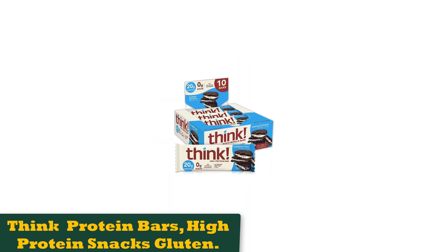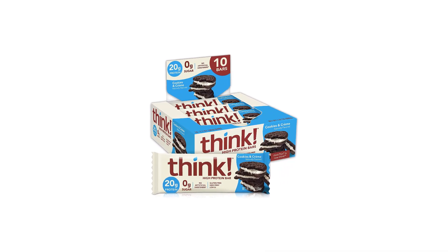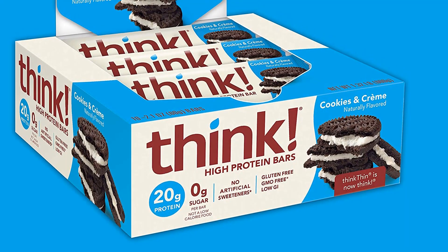Number 1: Think Protein Bars, High Protein Snacks, Gluten-Free. This zero-gram sugar bar is perfect for those needing a low-GI option. This bar is free from sucralose, saccharin, aspartame, and other popular sweeteners. This allows it to be one of the best protein bars for weight loss.